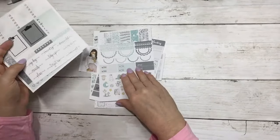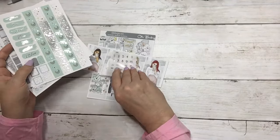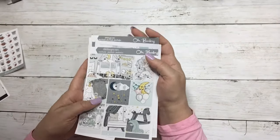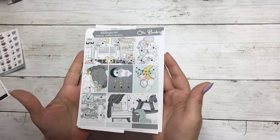This kit is called Oh Baby with silver foil — seven sheets with date dots for $13, or $10 without foil on new release day.